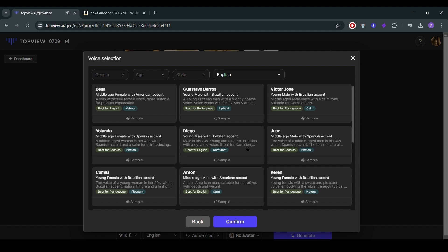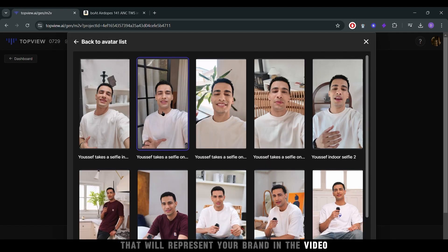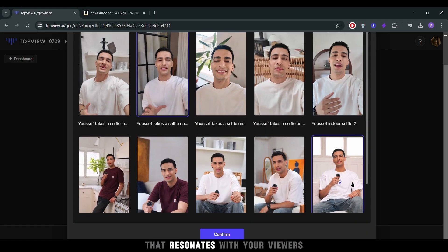Welcome to Top View.ai, the ultimate AI-powered video editing platform that revolutionizes the way you create compelling content. Next, choose an avatar that will represent your brand in the video, adding a personal touch that resonates with your viewers.